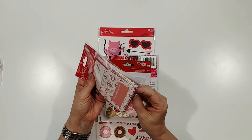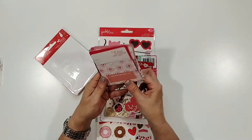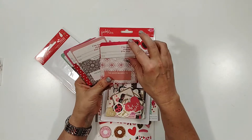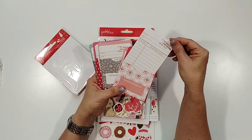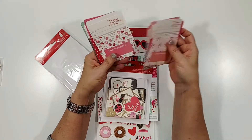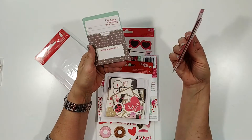I think I saw them on her video — she made a bunch of stuff with this kit and I saw these on her video, but I guess I didn't realize that they were in here. So I'm super excited about these, I think they're so cute. Look at that — 'I've been checking you out.' I love that!